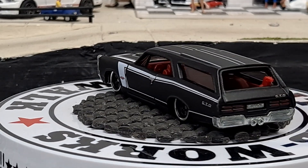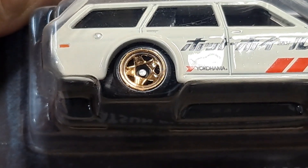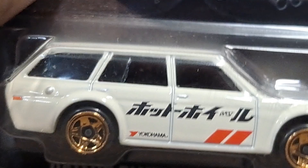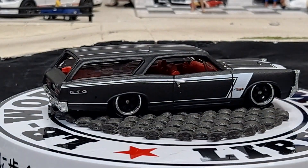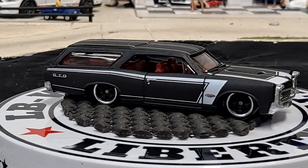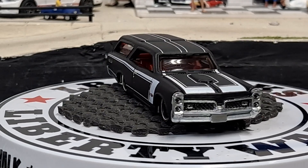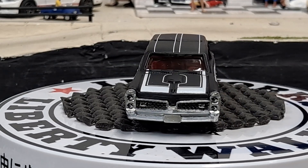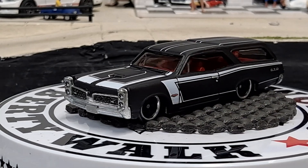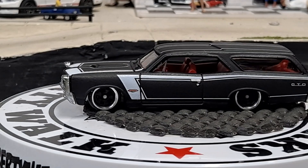Number three out of this set is going to be the one that everybody's going to be after — the Datsun Bluebird Wagon 510. I'm not sure if the prices have come down on eBay, but people were asking quite a bit for this five-car set. I think they're like $3 to $3.50 from Walmart, so the set — five cars — that's what, $15? Less than $20 for the five cars.